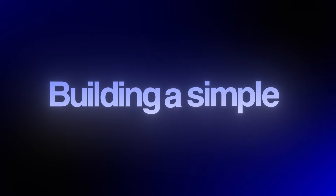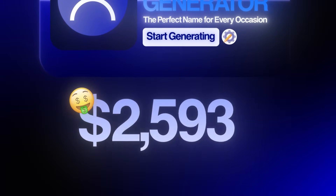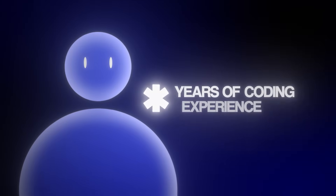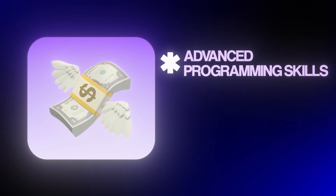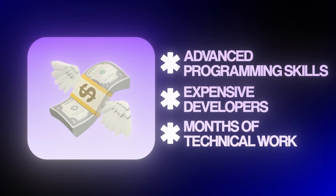Today we're talking about building a simple name generator website that's making over $10,000 a month, all completely passively. You might think you need years of coding experience to build something like this. But that is completely wrong, especially today, because most people believe that creating a profitable website requires advanced programming skills, expensive developers, and months of technical work.